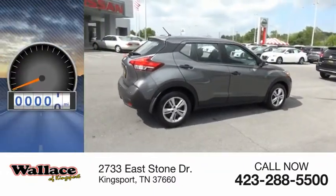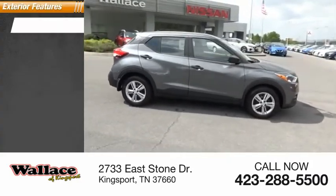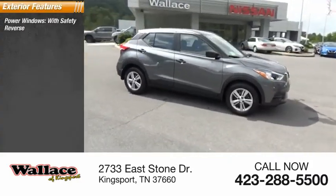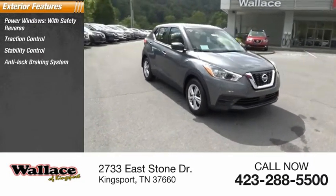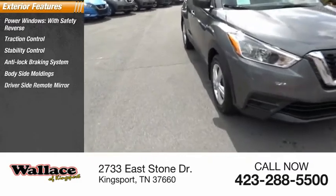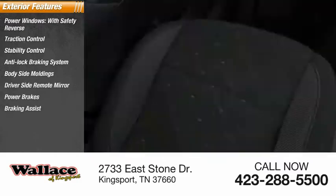This vehicle has less than 100 miles. Here are some of this vehicle's great options: power windows with safety reverse, traction control, stability control, anti-lock braking system, body-side moldings, driver-side remote mirror, power brakes, braking assist, and interval wipers.